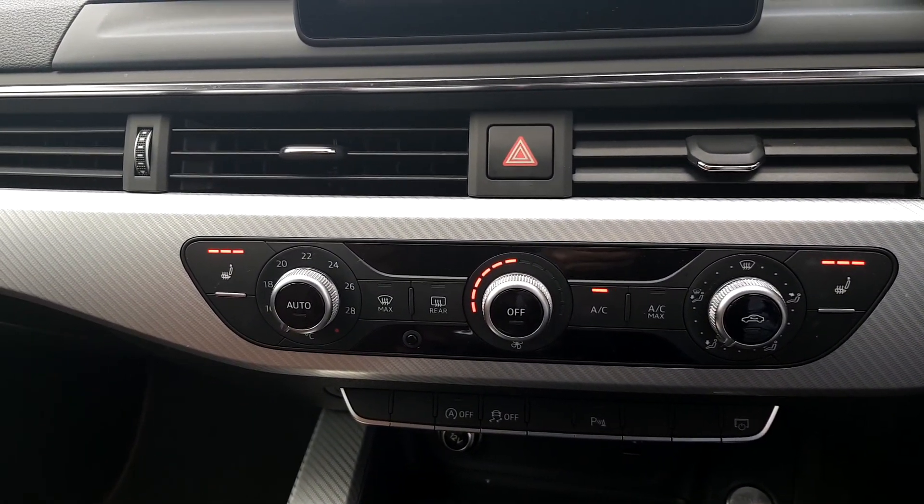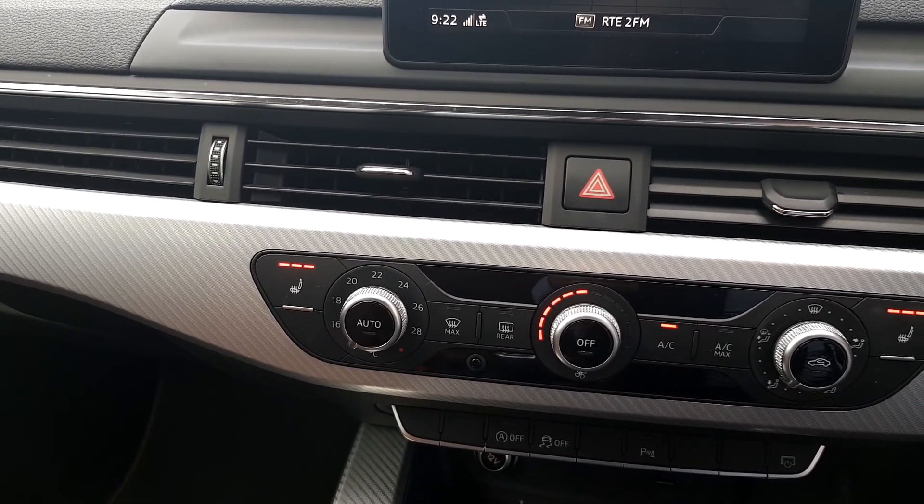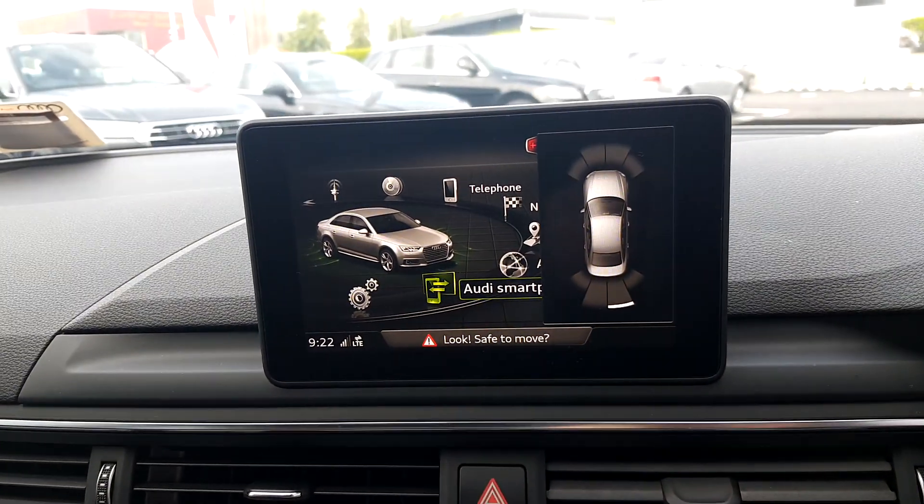Front heated seats with 3 heat settings, air conditioning, front and rear parking sensors as mentioned with an 8-grid diagram display.